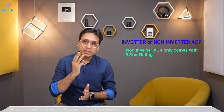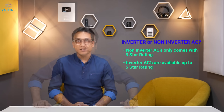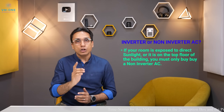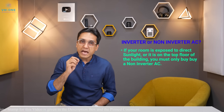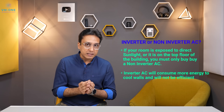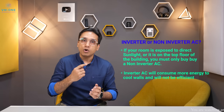If you have a non-inverter AC, it works fine. If your room or office is on the top floor, or sunlight hits the top or side walls, you should go with a non-inverter AC. In such hot rooms, an inverter AC's efficiency will be reduced and it will consume as much electricity as a non-inverter AC anyway.